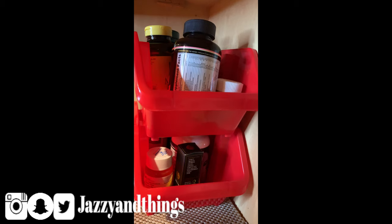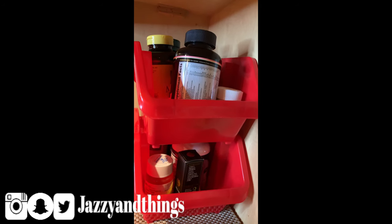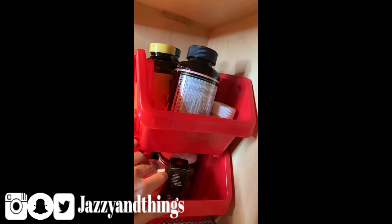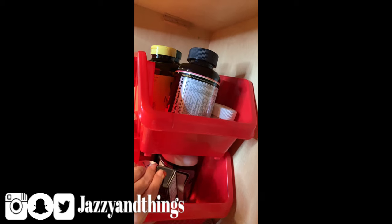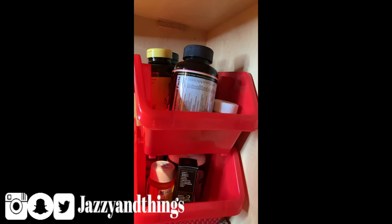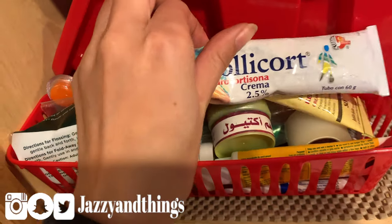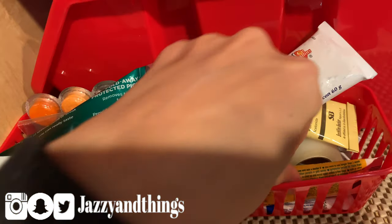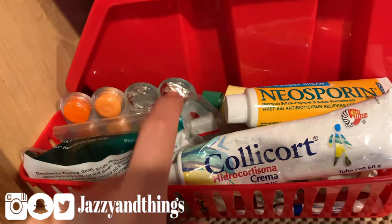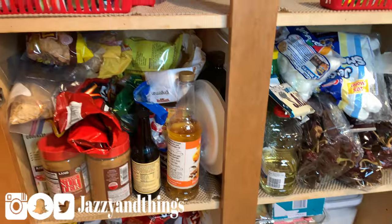The most-used items are on top and the least-used items are on the bottom. Since the pantry is enclosed down there you can't easily grab everything, but we don't use those large bottom containers that often so it's fine. The smaller items — like hydrocortisone, ointments, Neosporin, toothpicks, cough drops — I keep in little red containers, also from Dollar Tree.